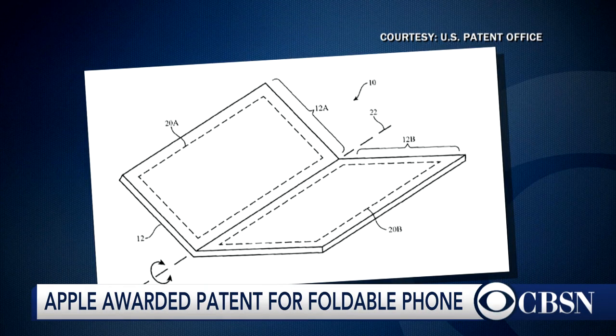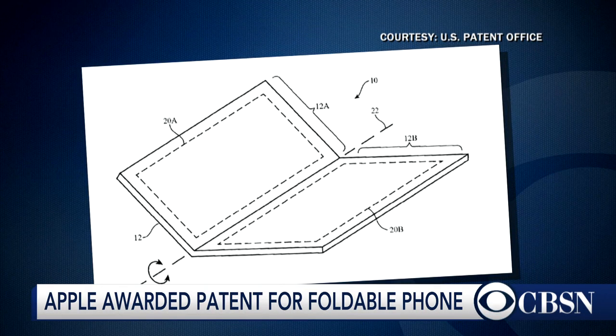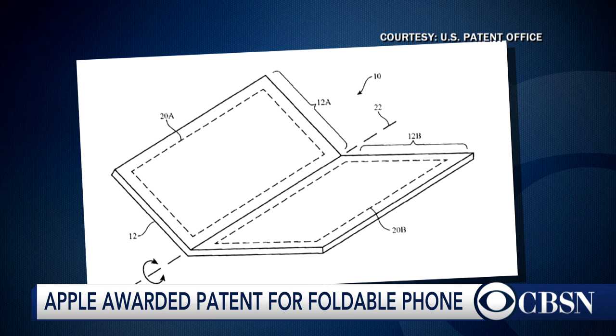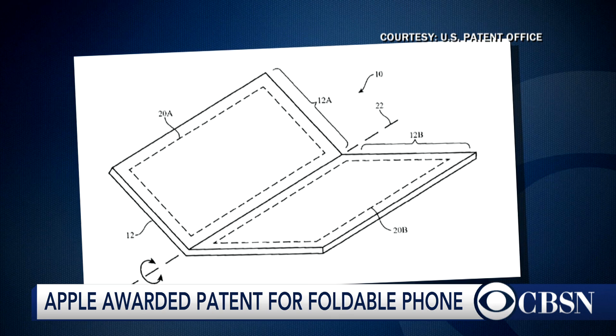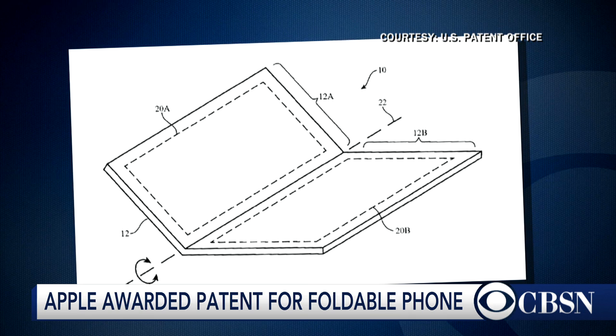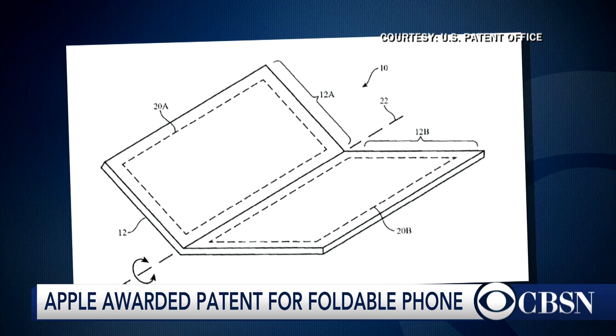Speaking of Apple, the company has also been granted a patent to start working on a foldable device. There you see it on the screen — phones made from ceramic. This is a sketch from the patent application. It shows kind of what the phone might look like with the fold down in the middle of the screen.